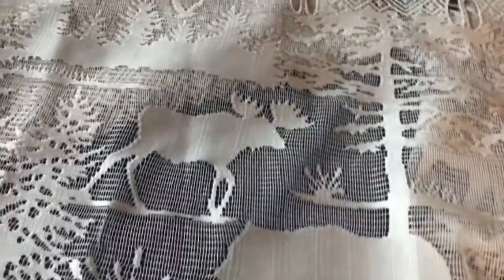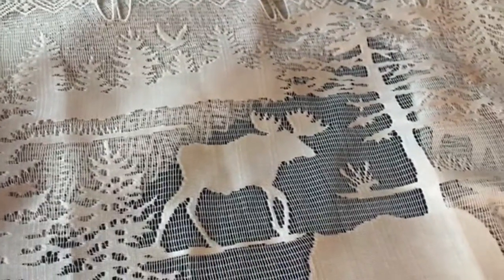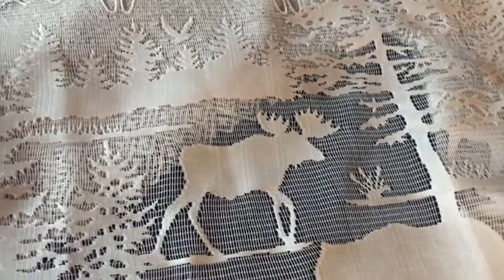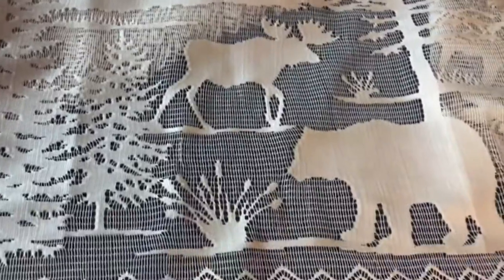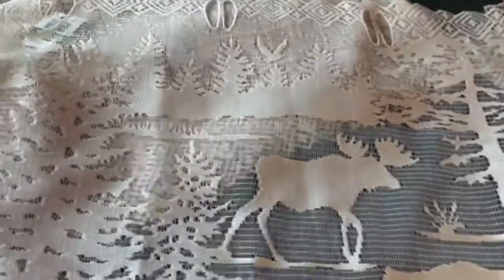Here I have three Heritage Lace pieces in various sizes — window panels or curtains, and in this case a valance. I wouldn't have picked these up, but this has a very specific design that somebody who decorates in this style is going to be looking for. It's more about the design sometimes than the brand. I have a valance, two valances, and a curtain panel here.